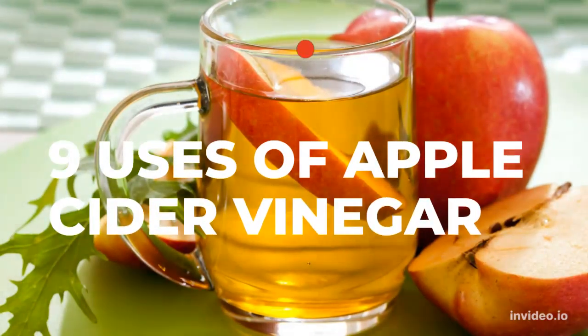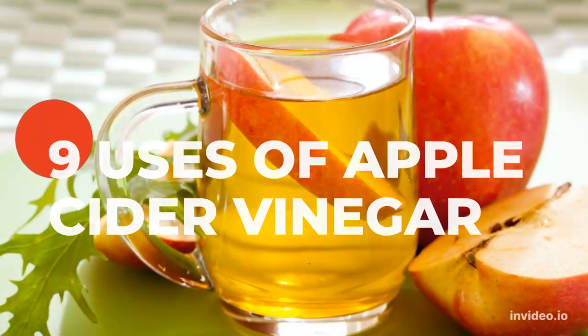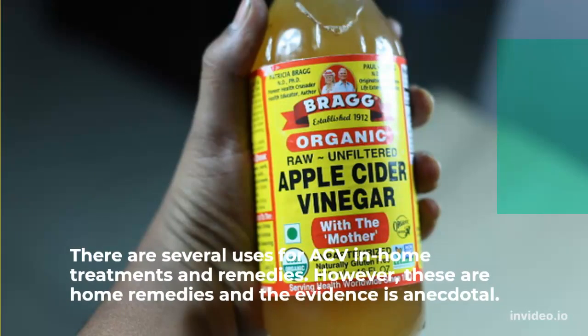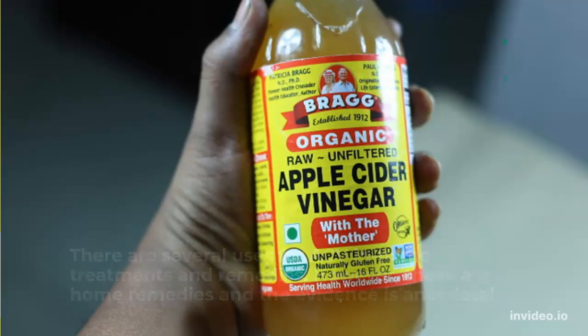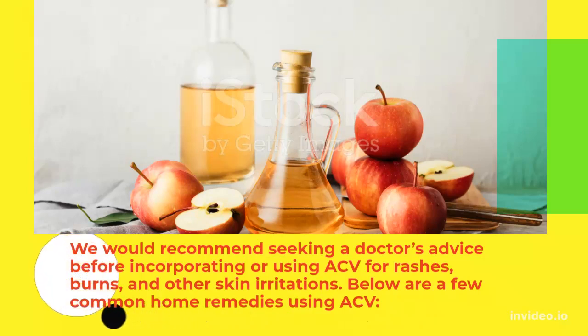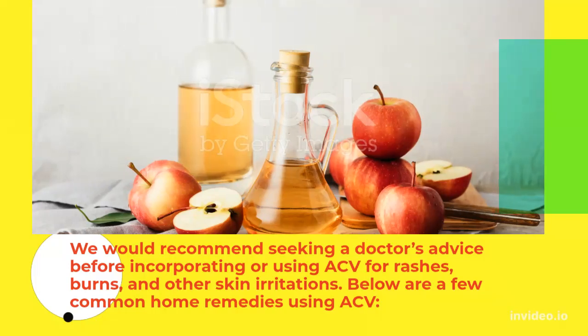9 Uses of Apple Cider Vinegar. There are several uses for ACV in home treatments and remedies. However, these are home remedies and the evidence is anecdotal. We would recommend seeking a doctor's advice before incorporating or using ACV for rashes, burns, and other skin irritations. Below are a few common home remedies using ACV.